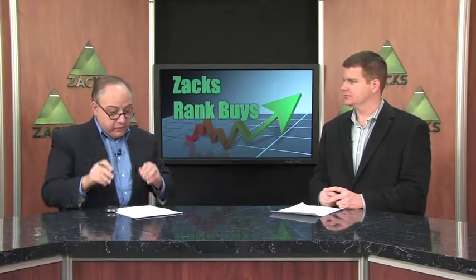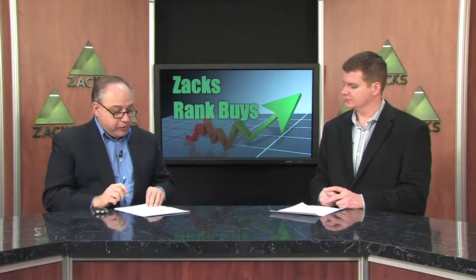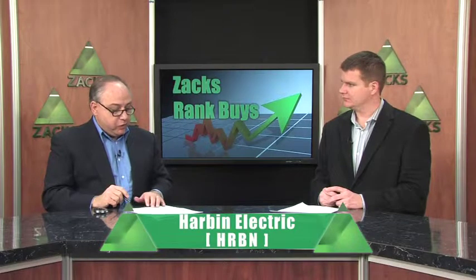You've brought a couple of ideas to us as far as aggressive growth stock picks that you've been looking at. Harbin Electric, ticker symbol H-R-B-N, is one of them.